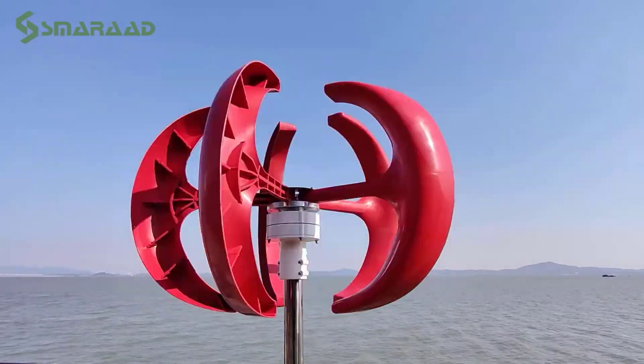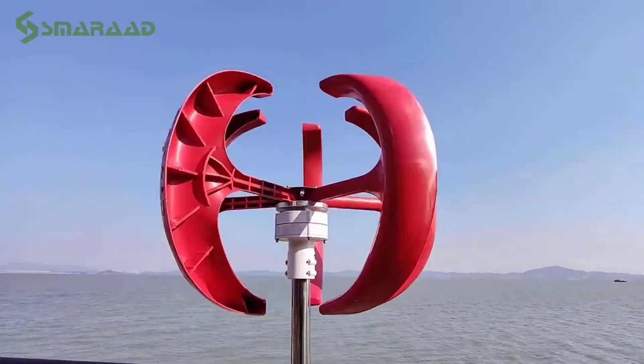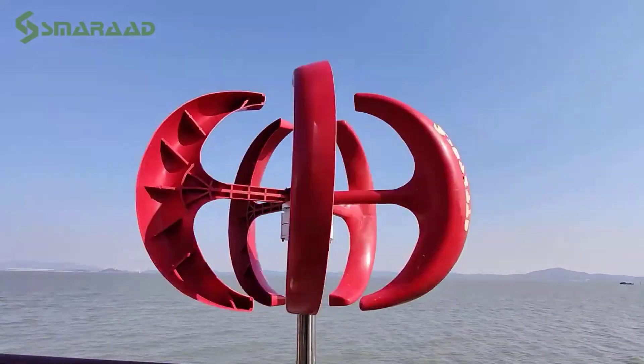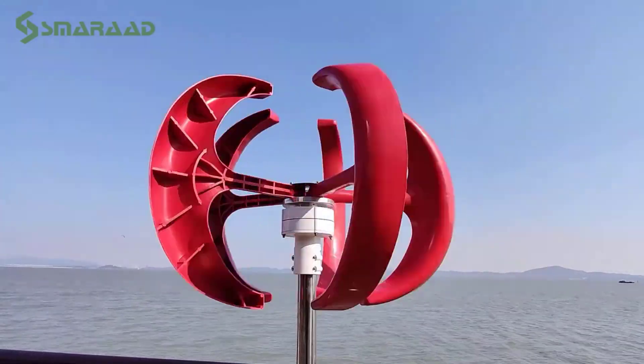These innovative products are designed to help you make smarter choices for sustainable energy solutions, and each one has its own unique features and advantages. Whether you're looking for something compact, powerful, or easy to install, this list has something for everyone.